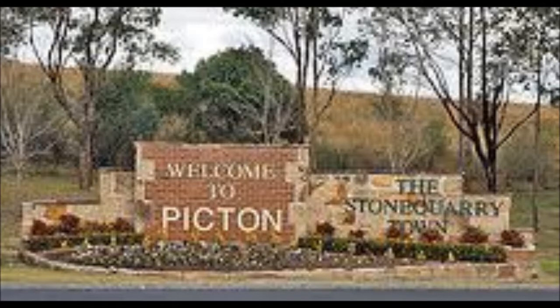Hello and welcome to Picton. Today I'm going to be giving you an insight about Picton's history and a little bit of information about the viaduct which runs straight through the middle of Picton.